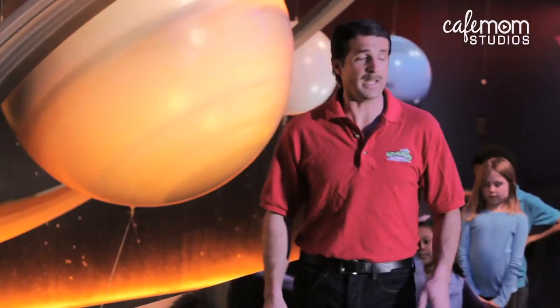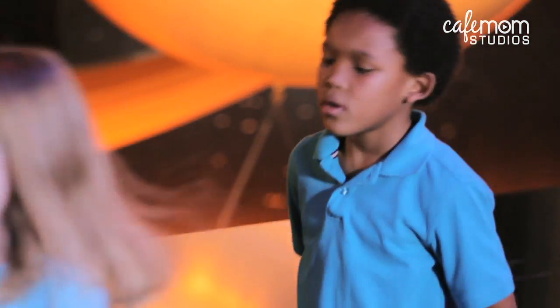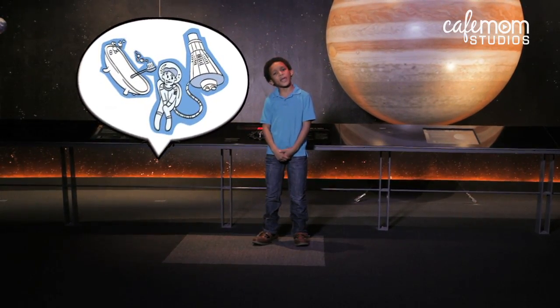And because of zero gravity, everything floats in space. Everything? Everything. How do astronauts shower and potty in space?